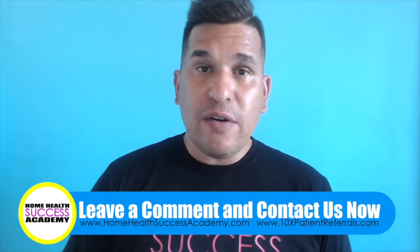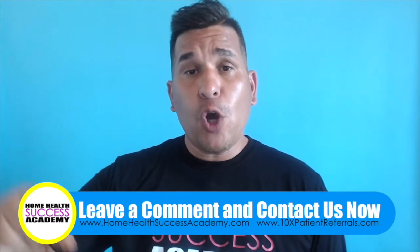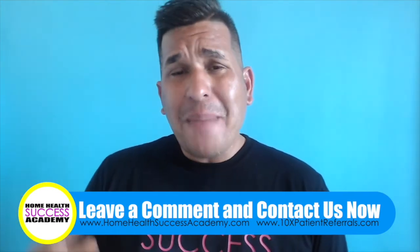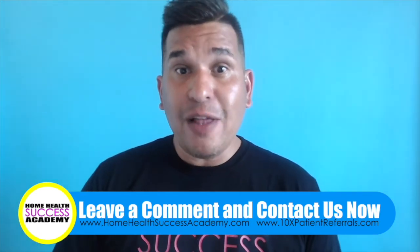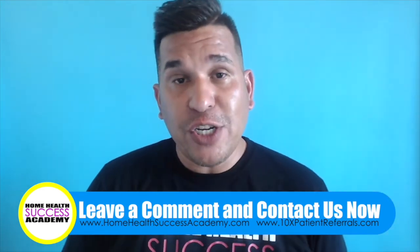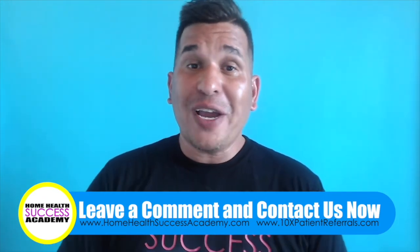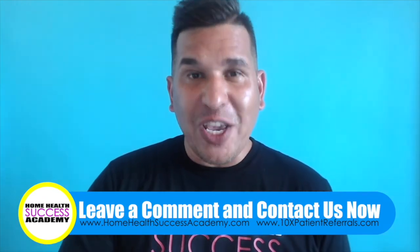I hope you guys like this video. If you did, go ahead and comment down below and make sure you subscribe. We have a lot of people watching but not subscribing — you should subscribe so you get all the new videos. And always remember: home health marketing is easy when you know what you're doing.